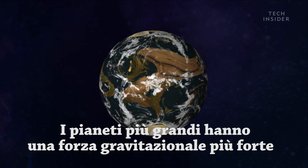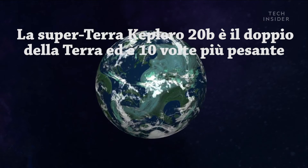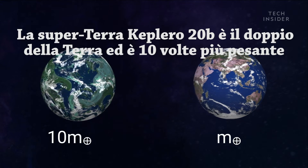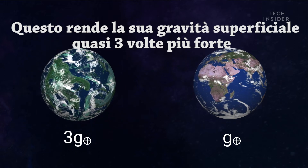That's because more massive planets have a stronger gravitational pull. Super-Earth Kepler-20b, for example, is nearly double the size of Earth and ten times more massive. This makes its surface gravity almost three times stronger.